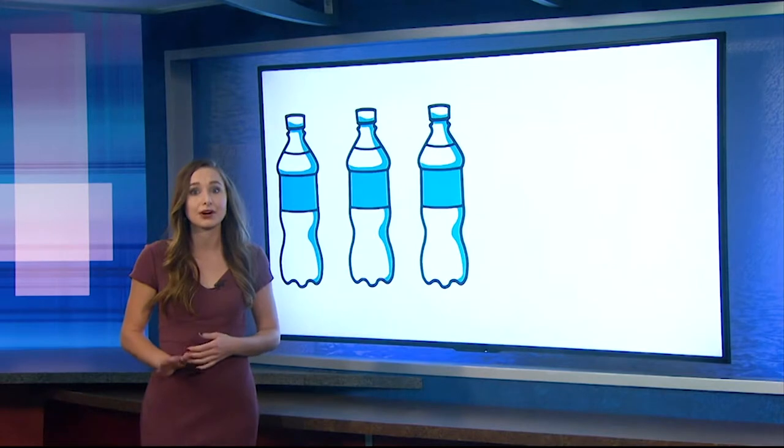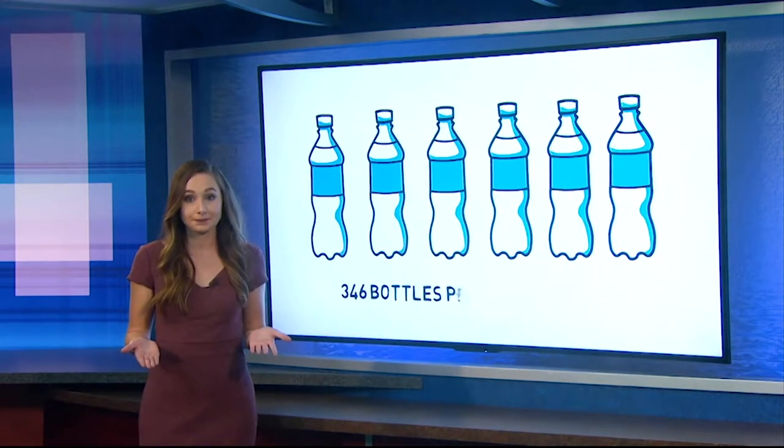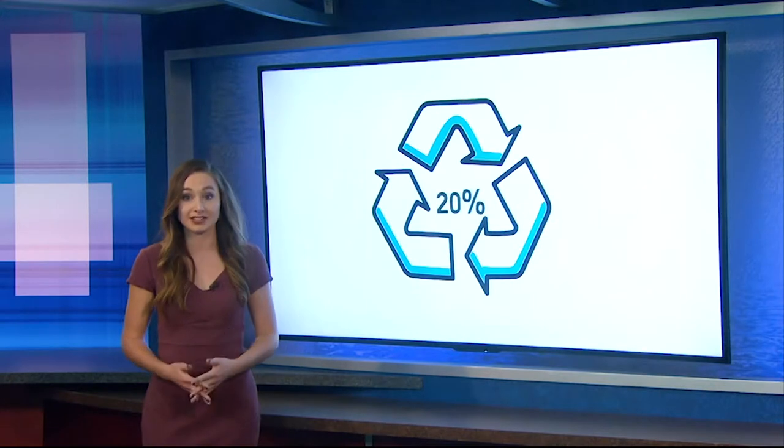In 2015, Americans purchased about 346 bottles per person — that's almost a bottle a day. And this problem keeps growing. Less than one-fifth of all plastic is recycled globally. But there might be a new recipe to solve this plastic problem.